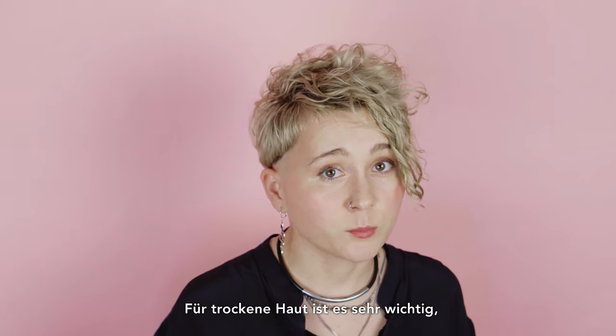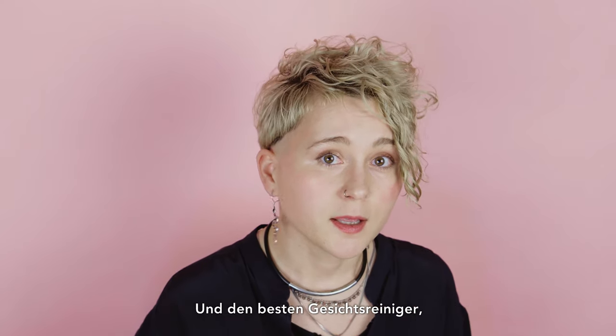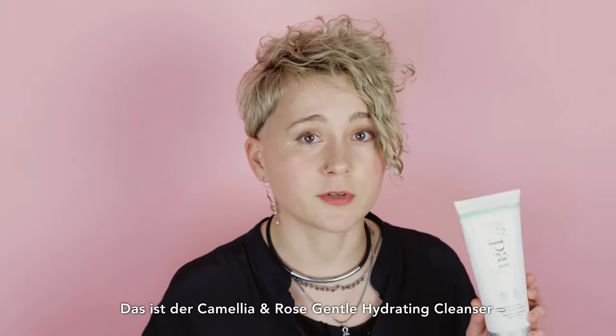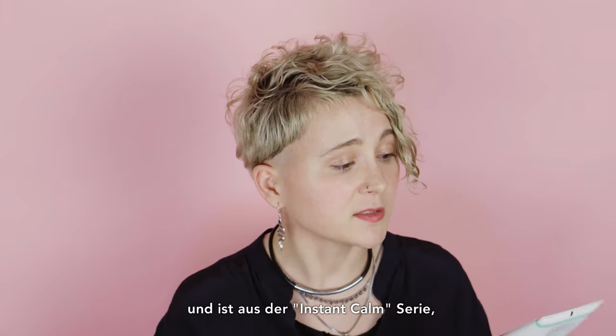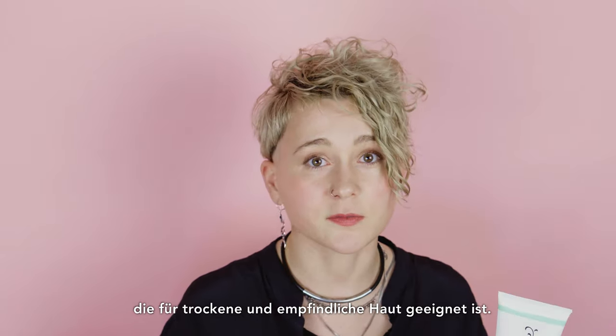For dry skin it's very important to use very mild cleansing. The best cleanser I ever tried in my life is from Bi. It's called Camellia and Rose Gentle Hydrating Cleanser. It's from the Instant Calm series, which is made for dry and sensitive skin.